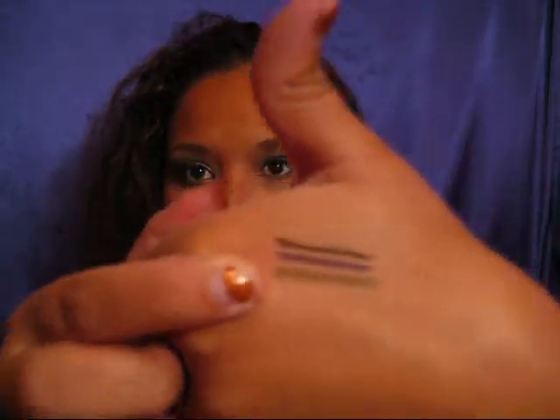The next one is called Green Gables and here it is. Ooh that's pretty — a nice olive with a little bit of shimmer to it. Pretty color.